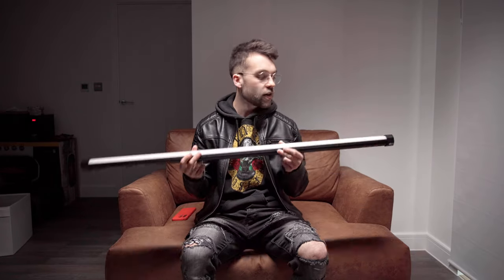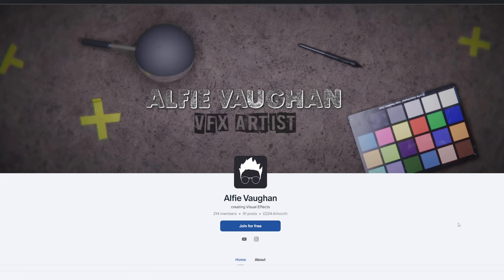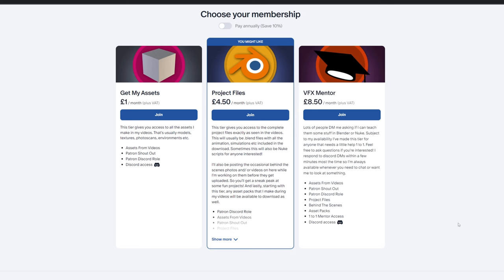I'm not sponsored by Nanlite, they don't know I'm making this video, and these certainly weren't sent to me — I paid full price out of my own money. I should quickly mention that the assets from this video are on my Patreon, so you can get your hands on both pieces of footage: the green screen and the raw plate of the flashing for the Thor effect. I also made some custom assets of the lightning bolts with three different variations at different speeds.